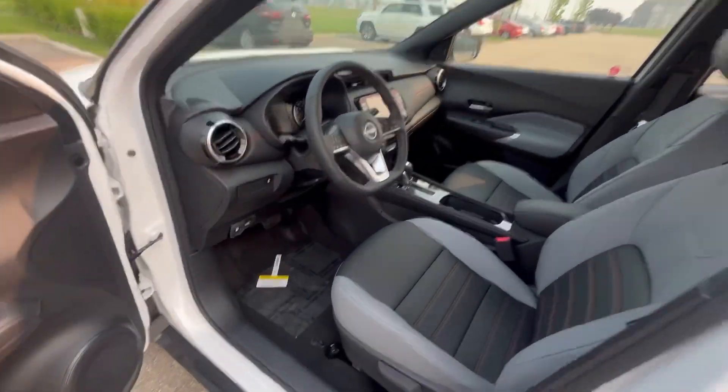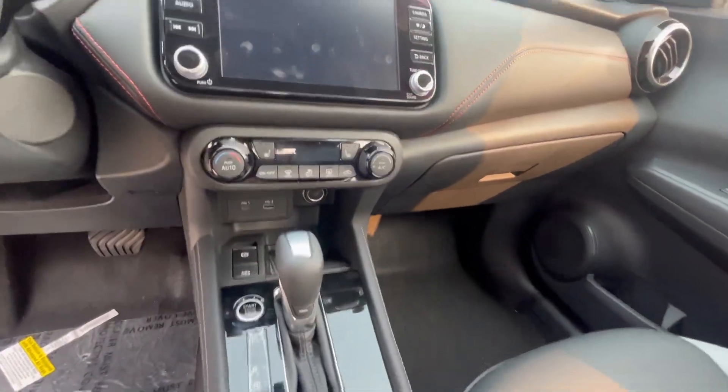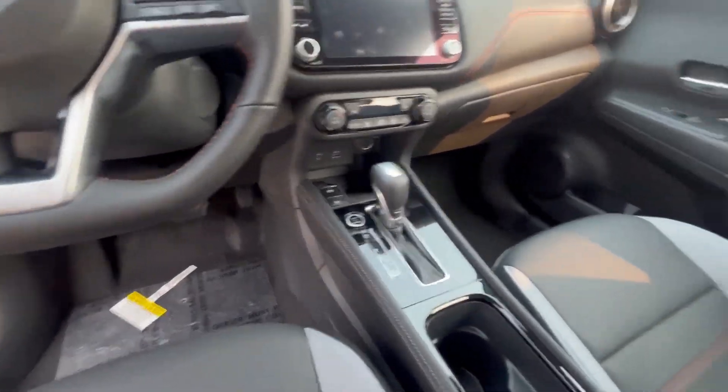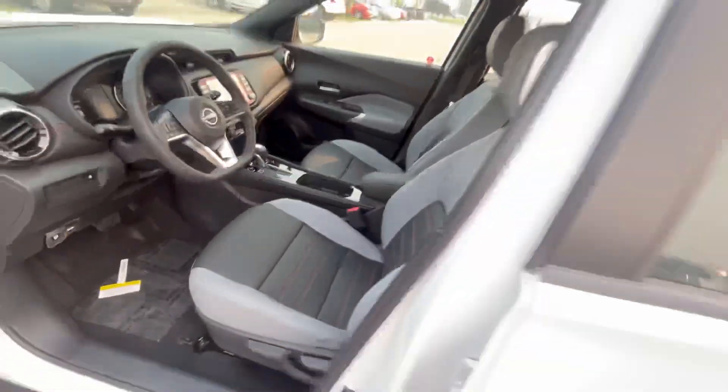It's fully loaded with leather seats, heated steering wheel right here as you can see, heated seats, Apple CarPlay, Android Auto, and a beautiful touchscreen display in the middle. You have the adaptive cruise control and beautiful sports stitching inside.